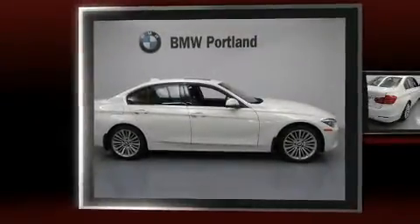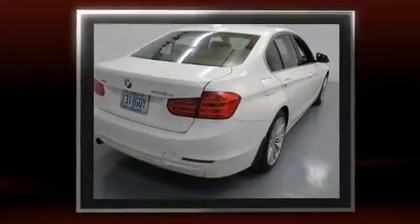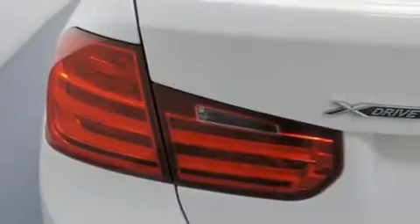Here's a great deal on a 2014 BMW 3 Series. This four-door, five-passenger sedan still has fewer than 40,000 miles. It features an automatic transmission, all-wheel drive, and a two-liter four-cylinder engine. Turbocharger technology provides forced air induction, enhancing performance.